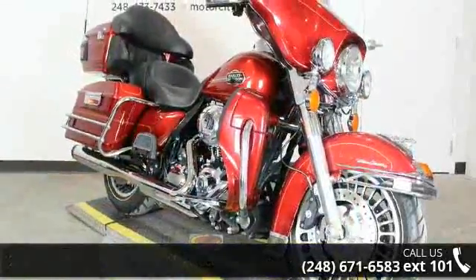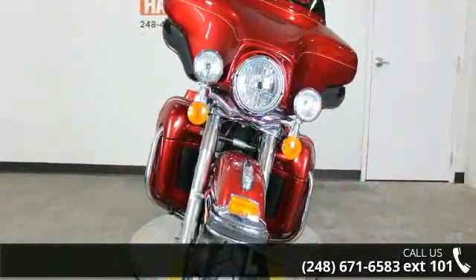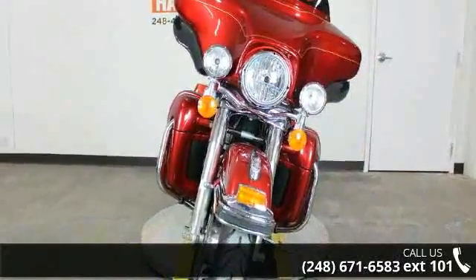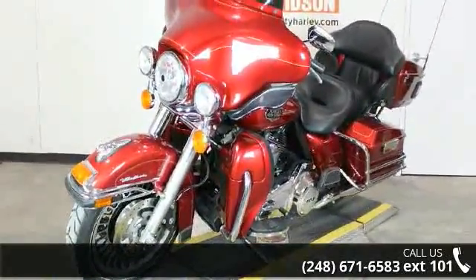If you are looking for a great motorcycle, this one could be yours today. If you are in the market for a brand new motorcycle, this might be the one. Low mileage is an important factor in your purchase, and this one delivers a low odometer reading.